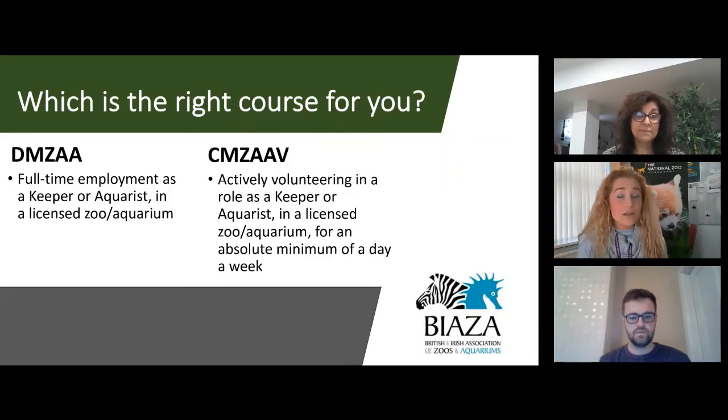If you start on the SIMSAV course and later get a full-time role, you can easily transfer over to the DIMSA course. There are two additional units in year two which set the DIMSA apart from the volunteer course — the portfolio and the research project — but for the most part the courses are pretty similar in terms of core content.